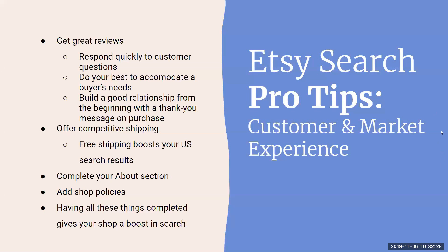The next consideration is offering competitive shipping. If you are shipping within the US and you offer free shipping, you will get a boost in search results. This does not affect your search results anywhere else — it only applies within the US. Think about how competitive your shipping is versus other sellers, but also make sure you're covering that cost and not undercutting yourself.